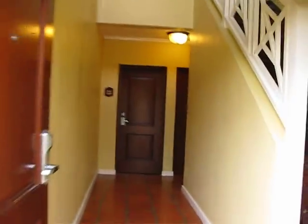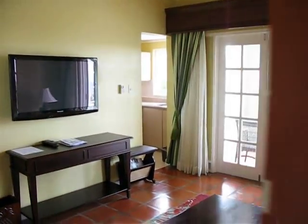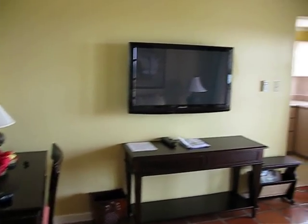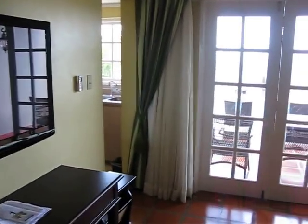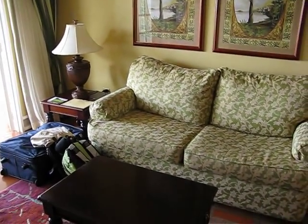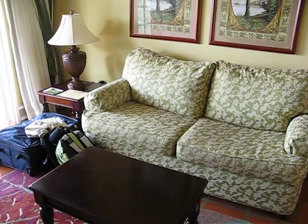We are in this first door you see here, room number 7403, and here we go in. As you can see, it opens up to a little living area, a little desk and TV, and a little kitchen area which I'll go to in a second. There's the patio area which I'll also go to in a second, and then here's a little couch and coffee table and some of our luggage because we're leaving tomorrow unfortunately.